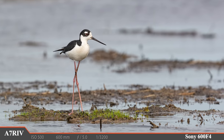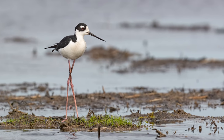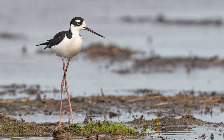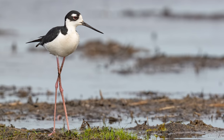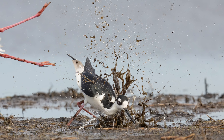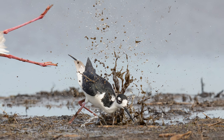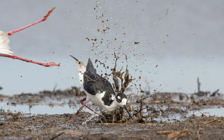Let me show you the black-necked stilt — these long-legged birds show up here every summer and I'm always happy to see them because they're just so interesting looking. One second this lanky bird is sitting on its little mud island minding its own business, and the next second another stilt attacks, sending water and mud flying high into the air. I've seen groups of stilts before but this aggressive behavior is new to me.